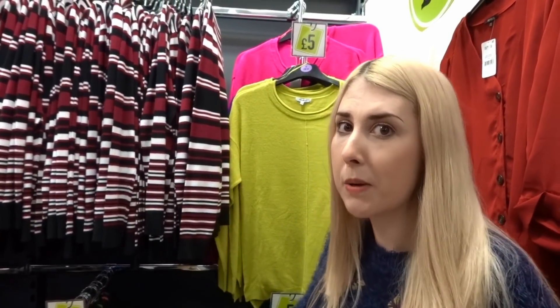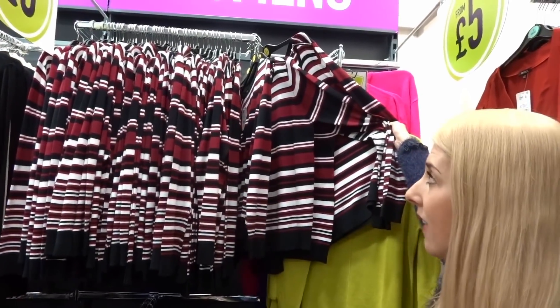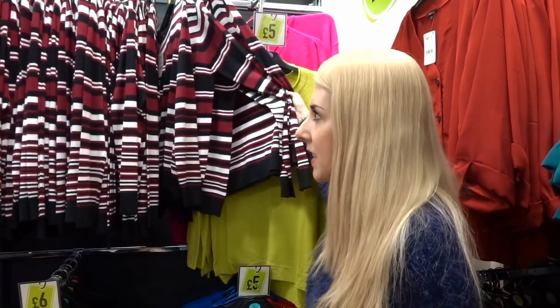In my last video lots of people were asking where my top came from — it's this one here. They also have it in black and white and they're only £6, so get one. It's really good quality for £6. I had to buy two in different colours because I like the top — better than buying them in the same colour, otherwise people think you don't wash them.